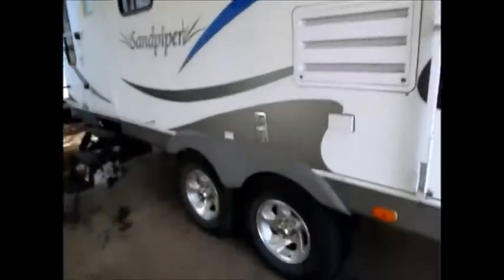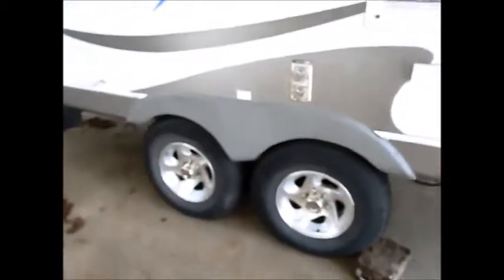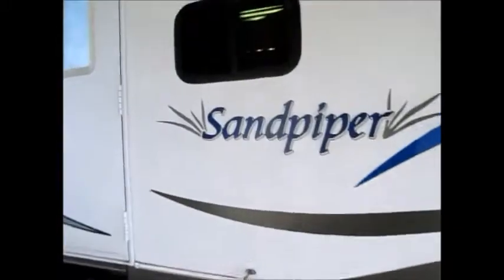The awning is in fair condition — no rips or tears in the awning. However, when it's rolled up you can see right along this edge when it's closed that it's starting to fray a little bit. The roof is in very good condition. This has the alloy wheels and tires and overall it's 34 feet.